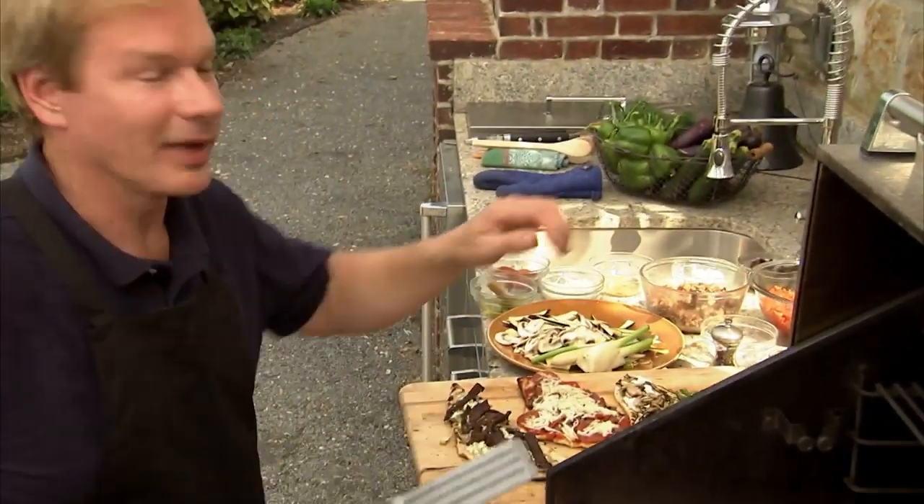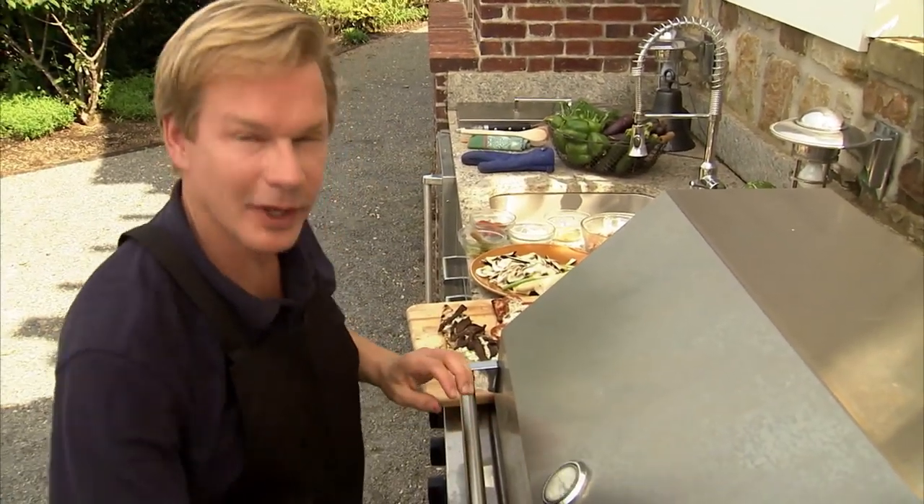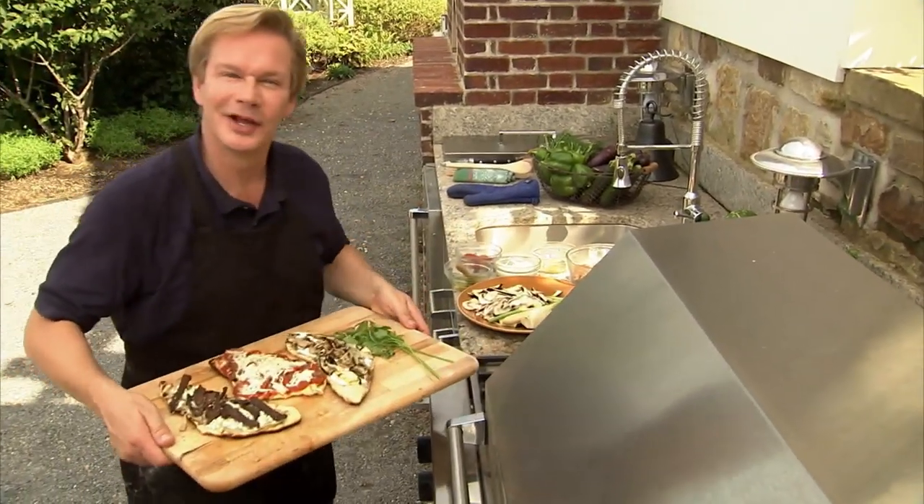That's all the time we have for today's show. I hope you've enjoyed it as much as I have, and I hope you've picked up a few tips that will help you with some of your grilling endeavors. Until next time, good eating and good health.